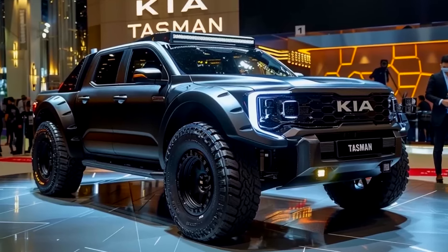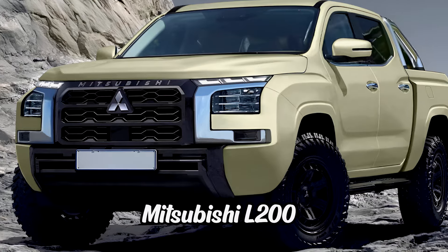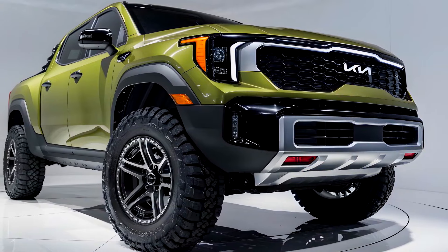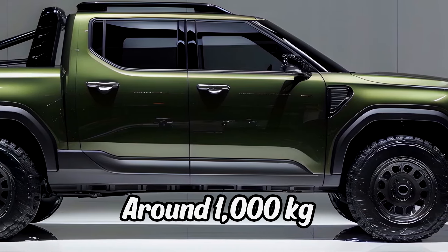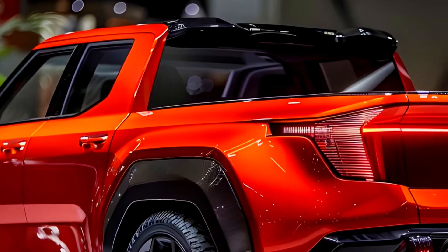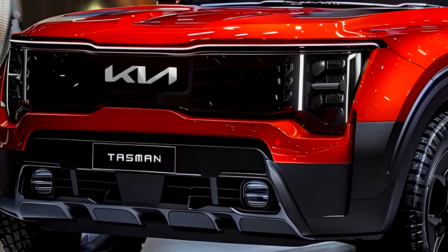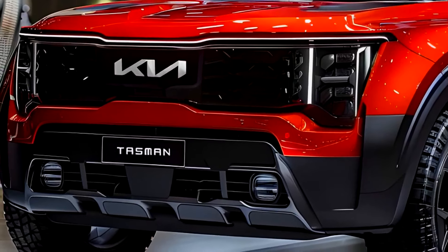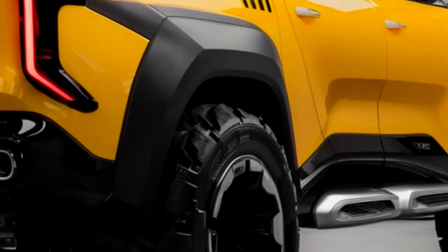The Kia Tasman is set to be a strong contender in the pickup truck market, targeting competition from well-established models like the Ford Ranger, Mitsubishi L200, and Toyota Hilux. Built on an all-new platform, the Tasman will offer key features including a towing capacity of 3,500 kg and a payload capacity of around 1,000 kg, ensuring it is well-equipped for heavy-duty tasks. With an anticipated starting price between $35,000 and $45,000, the 2025 Kia Tasman aims to deliver a blend of performance, style, and practicality, positioning itself as a strong competitor in the SUV segment.